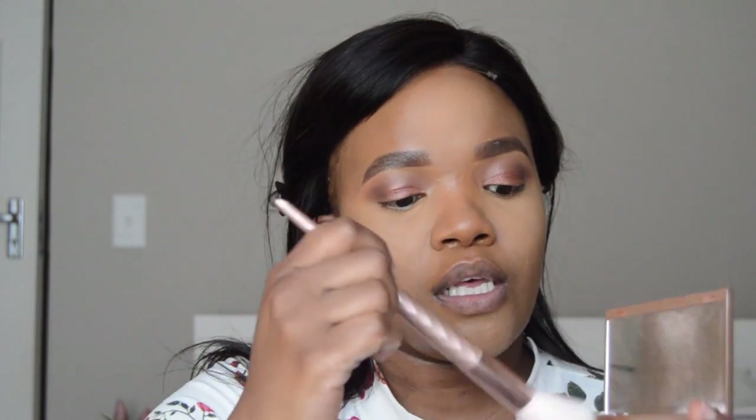For contour or bronzer I'm going to use this Urban Decay bronzer, blush, and highlight palette. Then I'm going to do my powder — this is the Fit Me in the color 330 Toffee — and I'm just going to put that all over my face to set the foundation, because this foundation transfers a lot so you definitely want to set it in place.